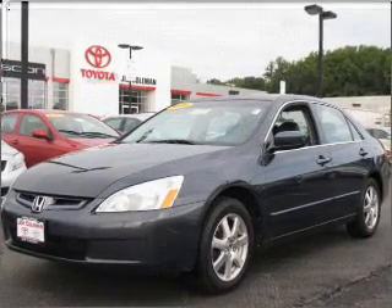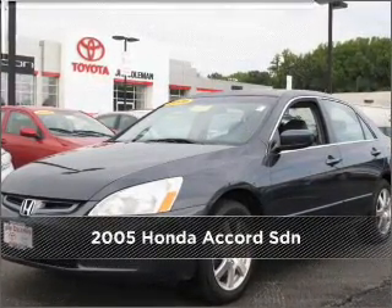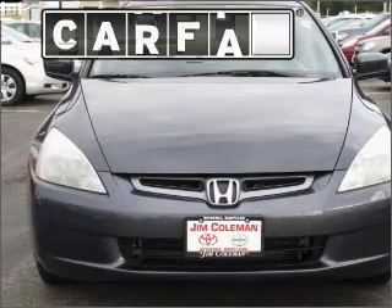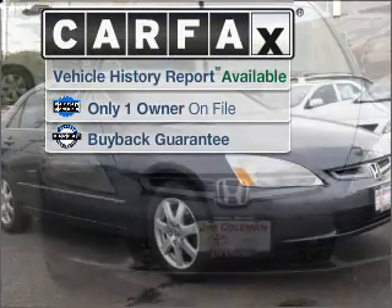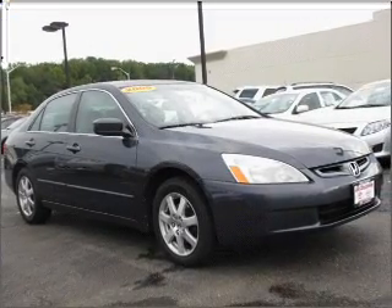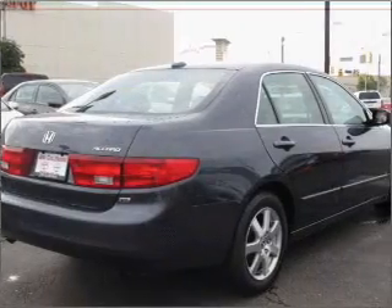Your dream has been realized with this 2005 Honda. Look no further — the perfect vehicle is here. A Carfax report can help you check for costly hidden problems. Buy with confidence; this car qualifies for the Carfax buyback guarantee.